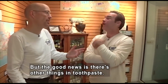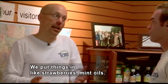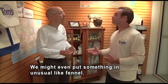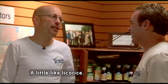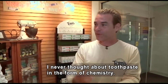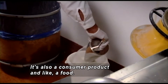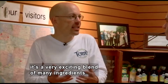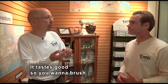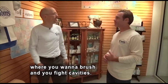But the good news is there are other things in toothpaste to offset the chalk. We put things in like strawberries, mint oils, and we might even put in something unusual like fennel. Fennel's an herb — it also tastes a little bit like licorice. I had never thought about toothpaste in the form of chemistry. Toothpaste is definitely chemistry. It's also a consumer product, and like a food, it's a very exciting blend of all different kinds of ingredients. It works to taste good so that you want to brush, and that creates a good feedback loop where you want to brush and you fight cavities.